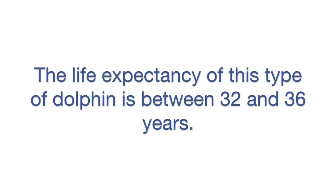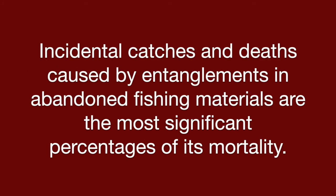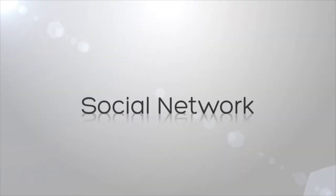The life expectancy of this type of dolphin is between 32 and 36 years. While its conservation status is least concern, it still faces dangers — incidental catches and deaths caused by entanglements in abandoned fishing materials are the most significant causes of mortality. Ocean pollution may also be an influential factor in its population decline in the future.